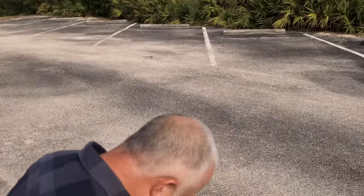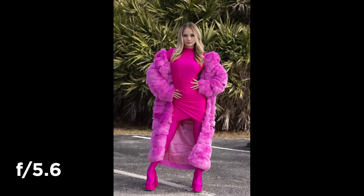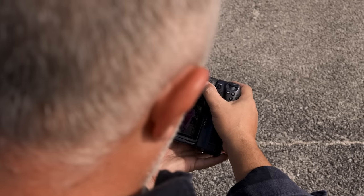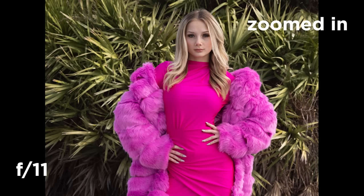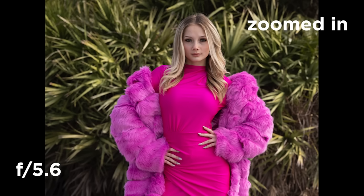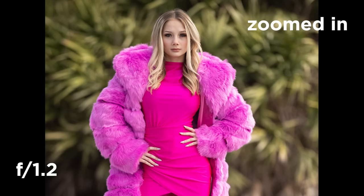These are night and day, guys, in the way they're looking. You've ultimately got to make that decision on what you like. If you look at f11, literally everything's in focus. At f5.6, even the background is a little softer but it's not falling off completely. And when you get to f1.2, she is just popping off that background, and I think that's really important to the final overall image.